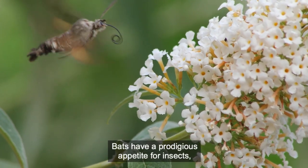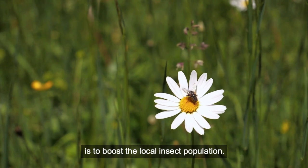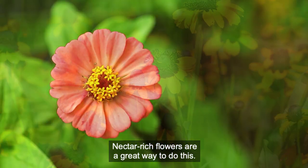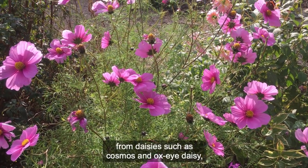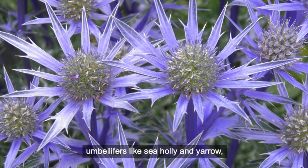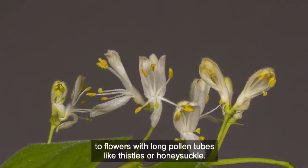Bats have a prodigious appetite for insects, so one of the simplest ways you can help them is to boost the local insect population. Nectar-rich flowers are a great way to do this. Include a range of flower types, from daisies such as cosmos and oxeye daisy, umbellifers like sea holly and yarrow, to flowers with long pollen tubes like thistles or honeysuckle.